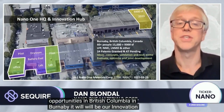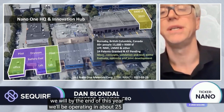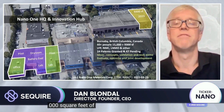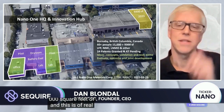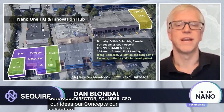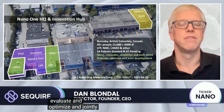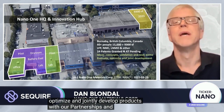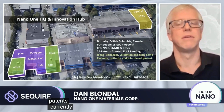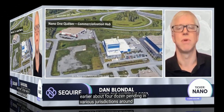In British Columbia in Burnaby, we have our innovation hub. By the end of this year we'll be operating in about 25,000 square feet of real estate. This is where we've developed our ideas, concepts, and validation, and where we're able to make sufficient materials to evaluate, optimize, and jointly develop products with our partnerships. We currently have 24 patents granted and about four dozen pending in various jurisdictions around the world.